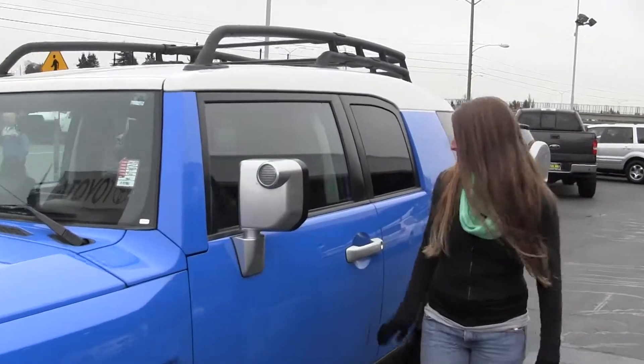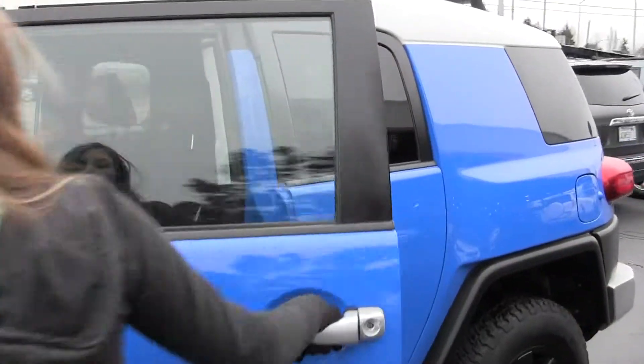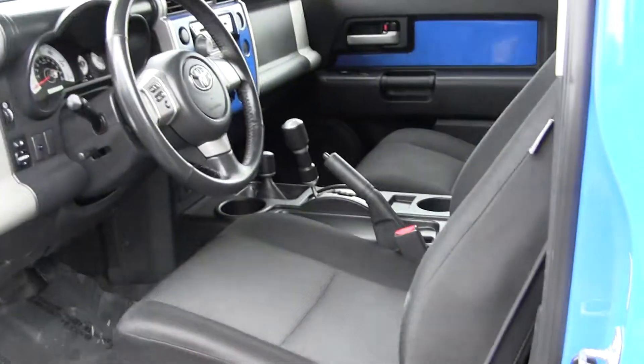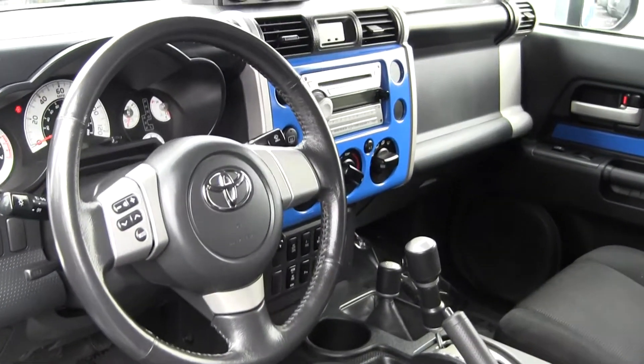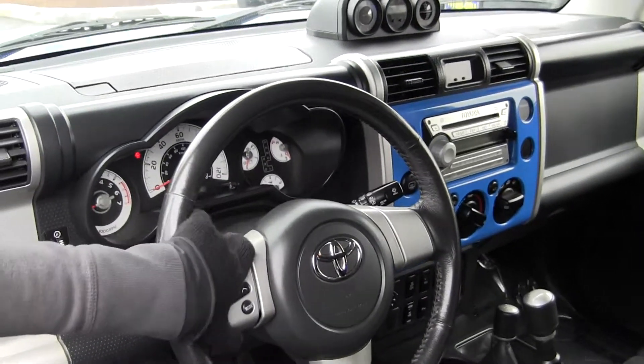Let's take a look on the inside. Inside you have your cloth interior, iPod integration, low and high gearing. You also have controls here at your steering wheel.